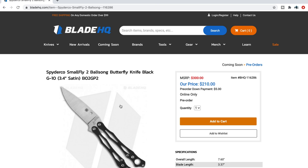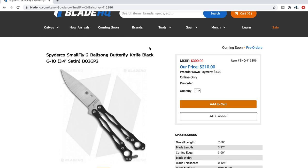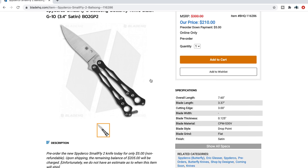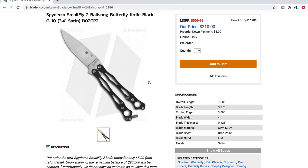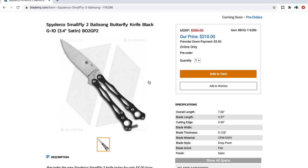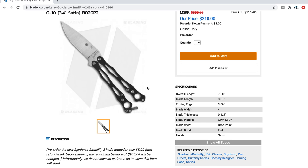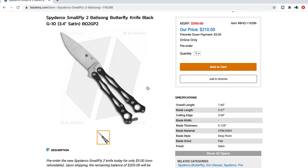First up, we have the Spyderco Smallfly. A lot of you remember I did a video on Spyderco's Reveal 6 catalog — this is one of them. This is the Smallfly Balisong 2. If you're a balisong fan and a Spyderco fan, this is a match made in heaven. 7.6 inches overall, 3.37 inches of blade, CPM S30V, fully flat ground at 125 thousandths on the spine. $210. I imagine this is a USA Spyderco.